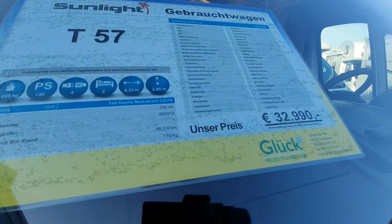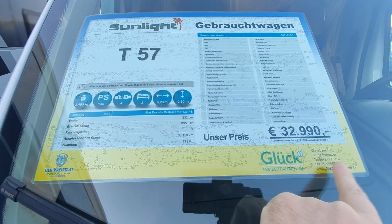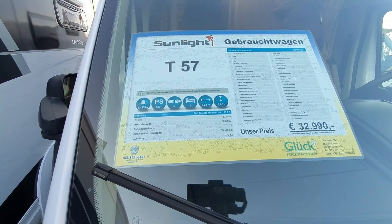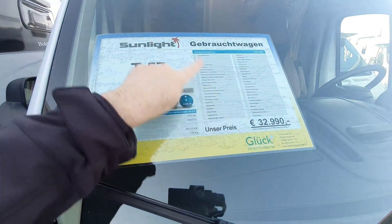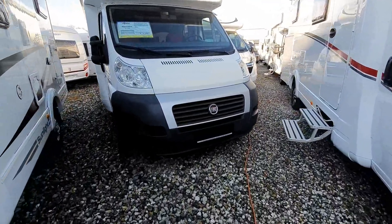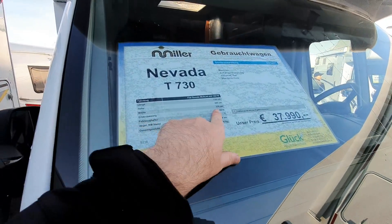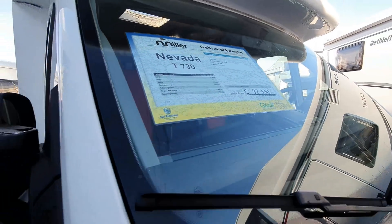By the way, if there's any vehicle you want more information on, contact the company directly — their website details are there. September 2012, 68,000 on the clock, 33,000 euros. Next: Nevada Miller T730 — a cheaper brand, June 2014, 52,000 on the clock, 38,000 euros.